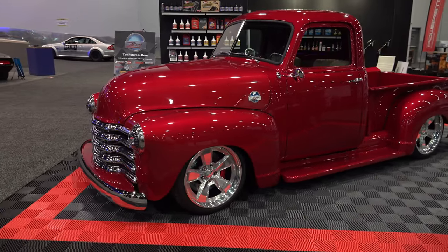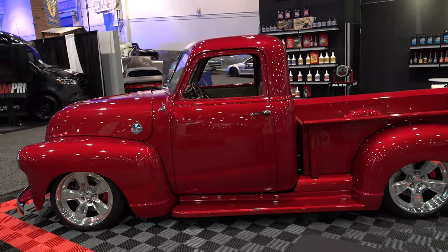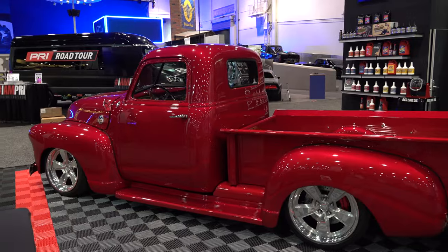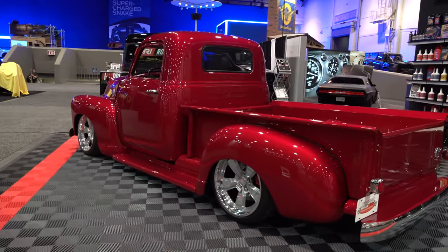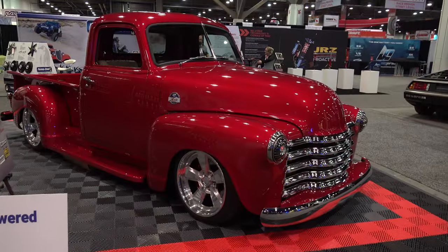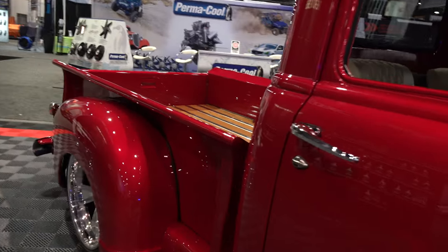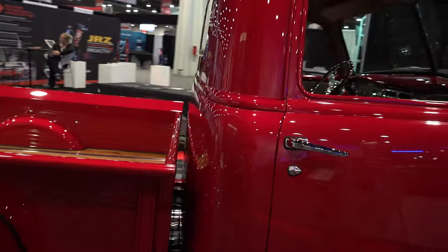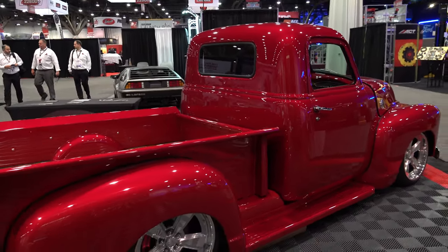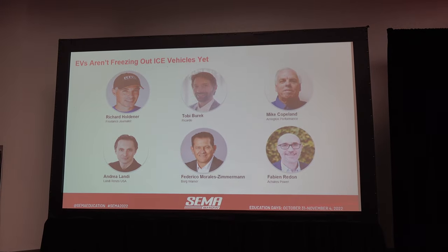The hydrogen truck was out at the Optima Battery Challenge at SEMA — we raced it in the Ultimate Streetcar Invitational. It was the first ever internal combustion engine running on hydrogen to compete in a race series in North America. We're really proud of that — it did really well. Aaron Oberley drove it for me. I was a little tied up doing interviews and talking about the Falcon, doing a couple of technical sessions at SEMA, so Aaron got to drive the truck.